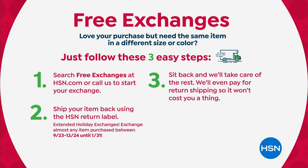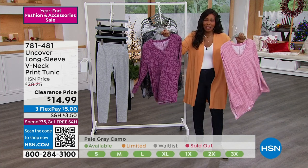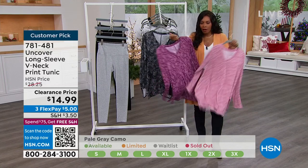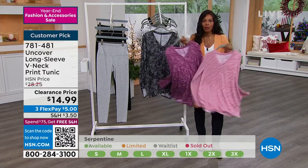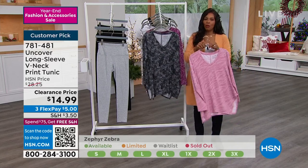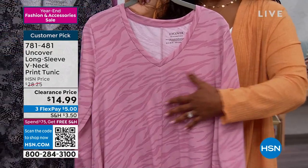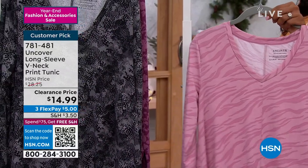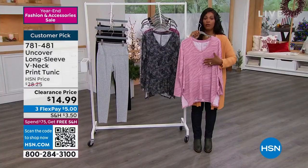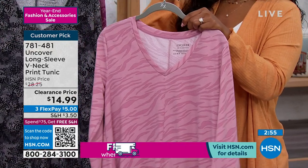If you get it home and you wish you'd gotten a different pink, as long as we still have it in stock, we do free exchanges — very simple three-step process. I just had to exchange something the other day — I called, they were so nice. It was quick and easy. There's nothing to keep us away from the things we know are going to be right for us. The Zephyr Zebra in terms of quantity available is starting to get limited in some sizes, so please don't wait on this.